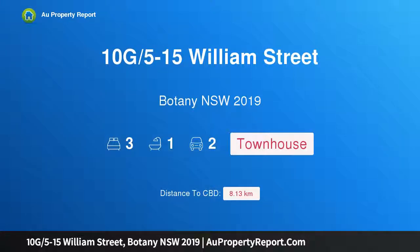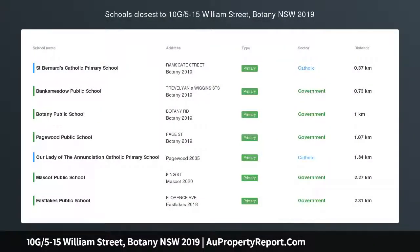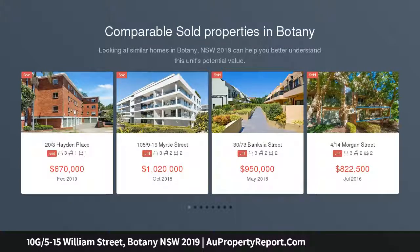Hi, I am glad to introduce property 10G, 5-15 Williams Street, Botany, New South Wales, 2019. A delightful townhouse offering an enviable location, part of a welcoming complex setting. This bright, airy and spacious townhouse is immaculately presented throughout.